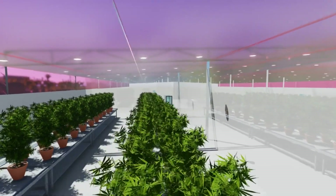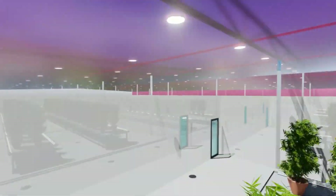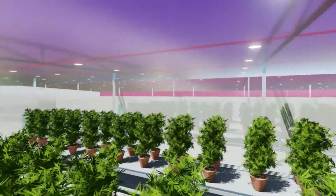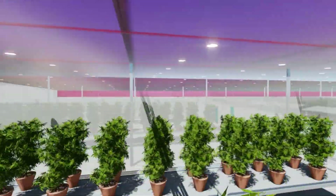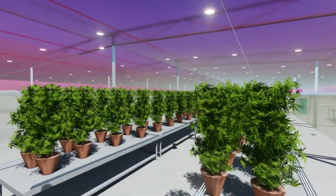Once the prepared product reaches a load-out station, it's transferred into trucks through the open exterior doors. After product loading, the doors are closed and a series of air exchanges take place to remove any airborne contaminants in the load-out station.